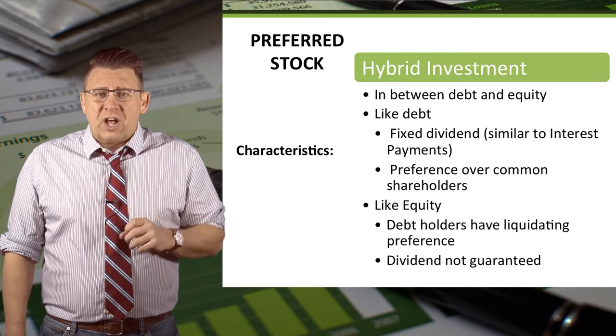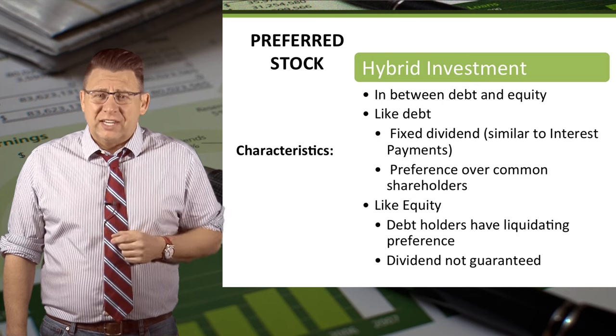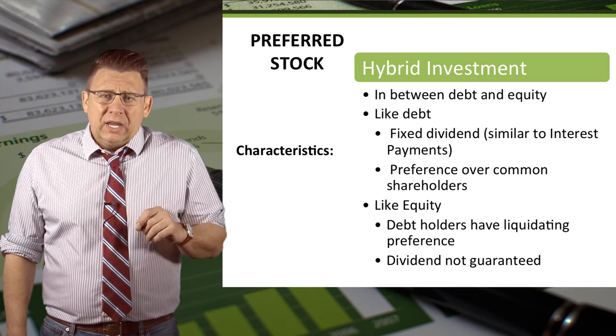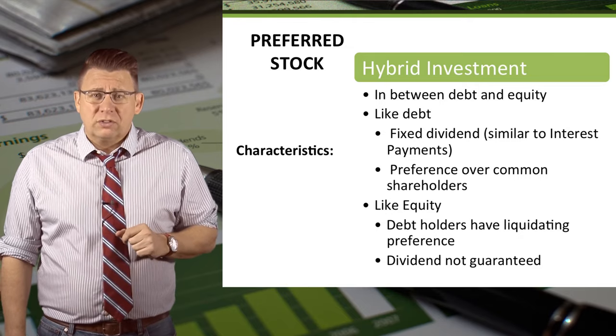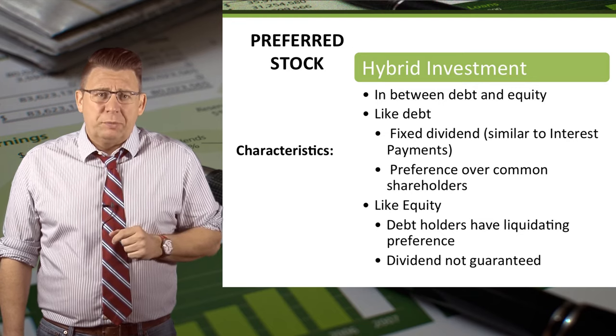Also, the preferred stockholder has preference over the common stockholder, just like a debt holder would. But it's also like equity in that debt holders have preference over preferred stockholders, and the dividend is not guaranteed like interest payments would be.